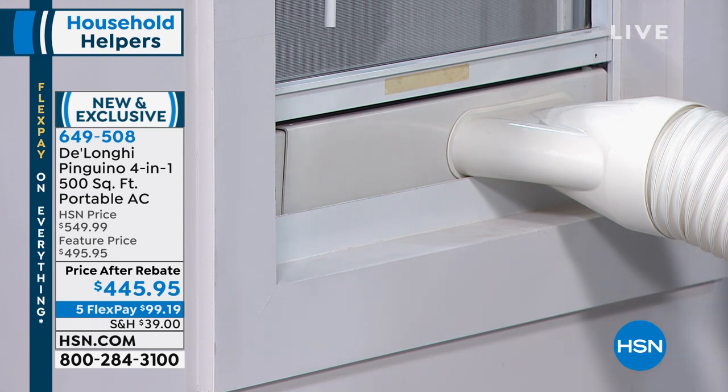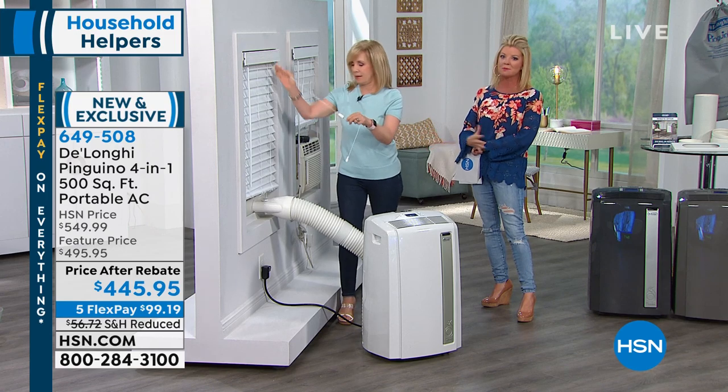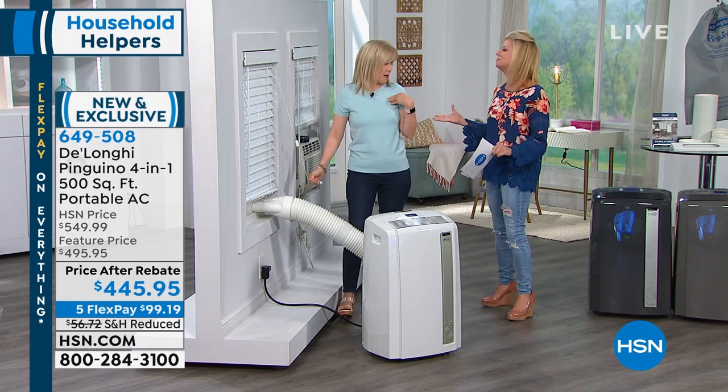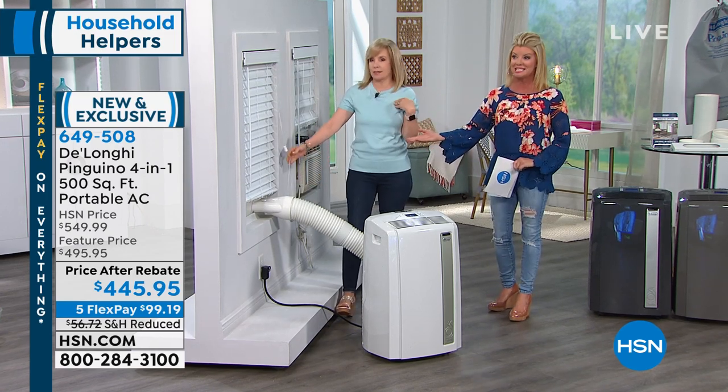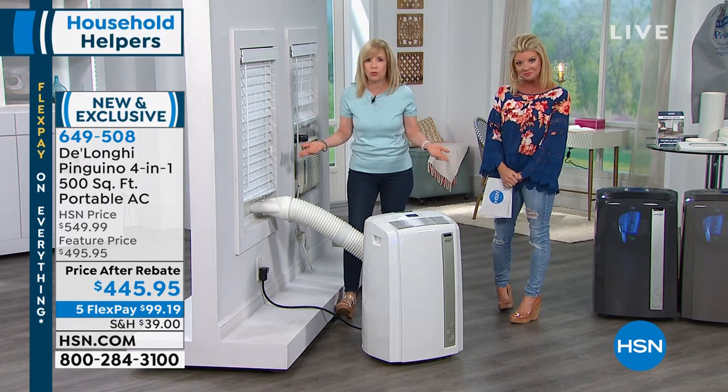It has a filter — you never have to buy a filter. I don't have to call someone to help me install something. I did it myself. It's less than two minutes — that's why this is so beloved. And I love that you don't even need a screwdriver.